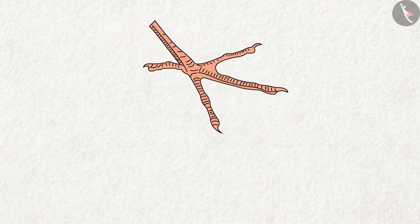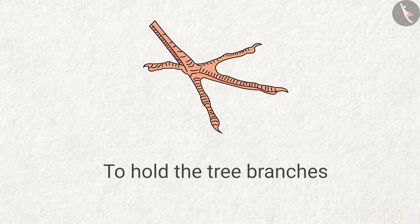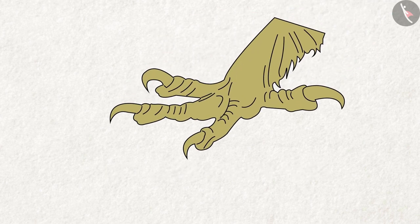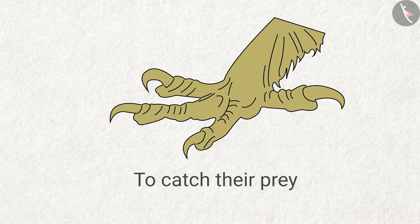Have a look at this picture. What do birds do with it? Answer: birds hold the tree branches with it. What do birds do with these sharp clawed feet? Answer: birds use these feet to catch their prey.